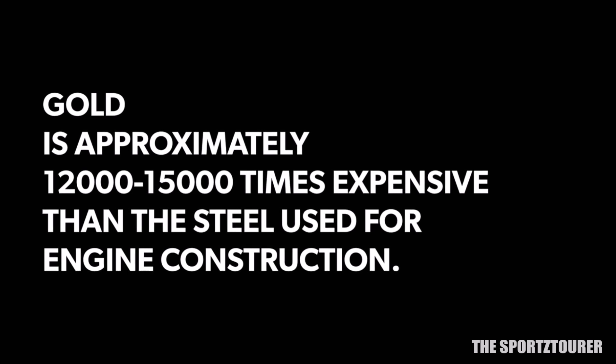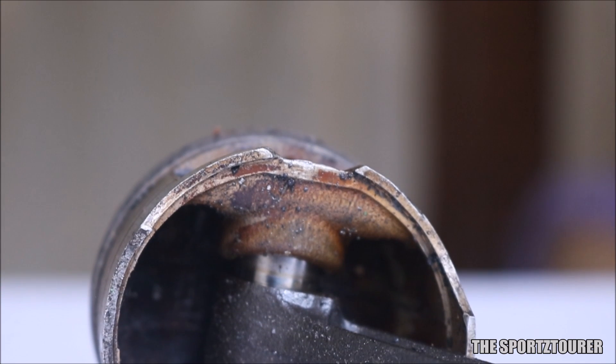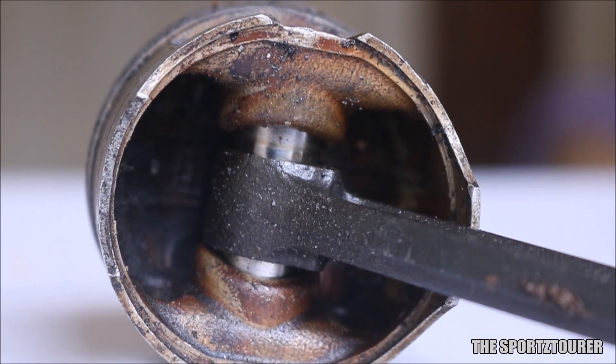For a regular 200-400cc engine, approximately 25-30 grams of gold is required to cover almost 90% of the surface area inside the engine, and that also includes the gearbox.